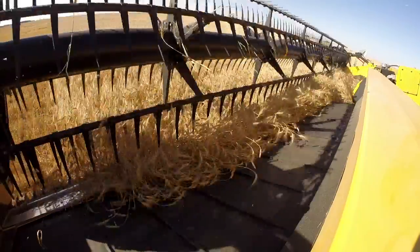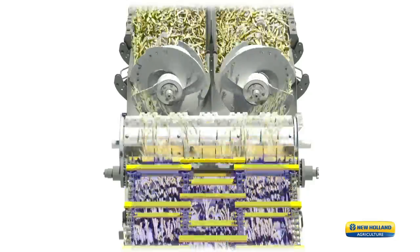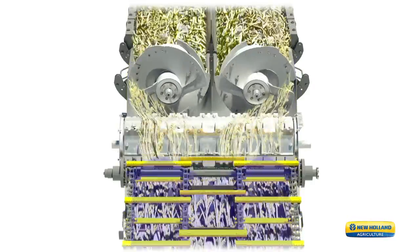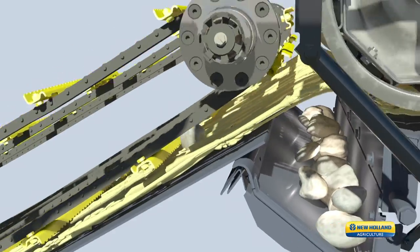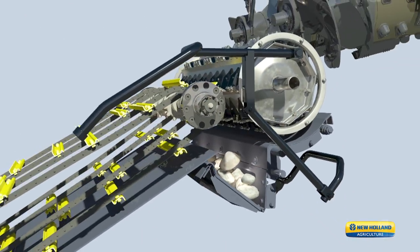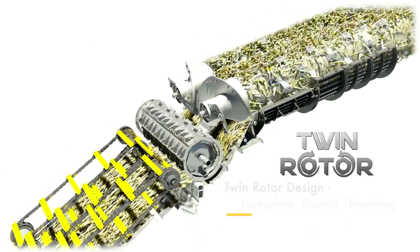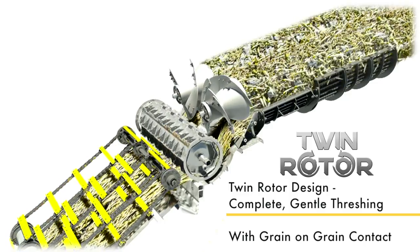The unique effective dynamic feed roll increases crop capacity by up to 15% by speeding the material up as it enters the twin rotors, protecting the threshing system by directing stones into a trap — with no stopping, no hesitation, and no interruption of the harvesting process.